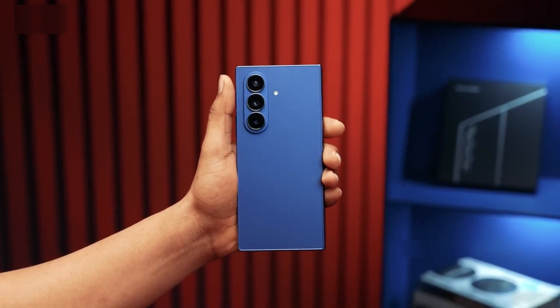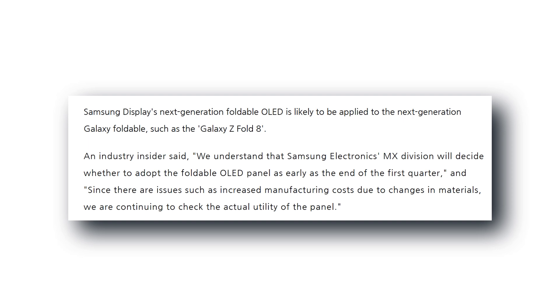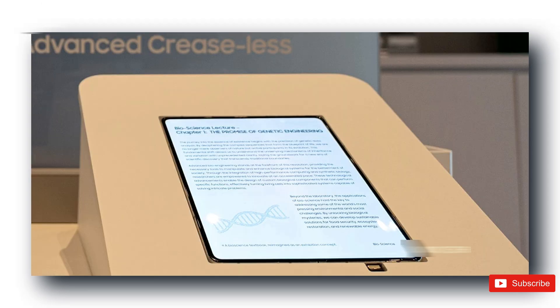Here's what's going on. According to a new report out of Korea, the creaseless OLED panel we saw at CES is indeed heading straight into the Galaxy Z Fold 8. But Apple's first ever foldable iPhone is getting a slightly different version of the same idea.